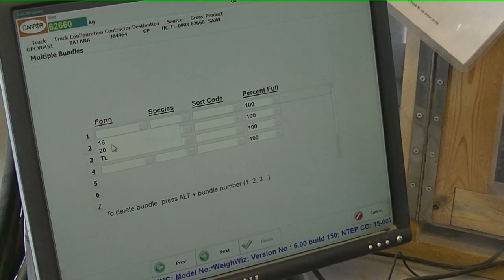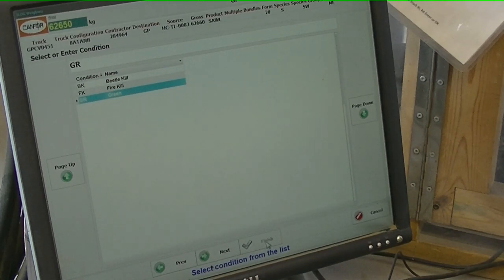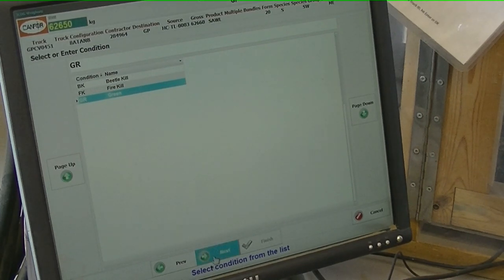Here you are looking for your sorts. Select the drop-down arrow box and choose the length — this is a 16 foot. Then go over to the species: spruce pine, unless you know it is a balsam fir. Then the sort code — in this case, it is a small. And then finally, the percent full. It defaults to 100%, but please select the correct volume full. Do that for all 3 bunks — some trucks do have 4 bunks. Once you are finished, hit enter or next. It will ask you the condition of the wood: is it beetle kill, fire kill, or green? Almost all loads are going to be green, unless you know it's dead.